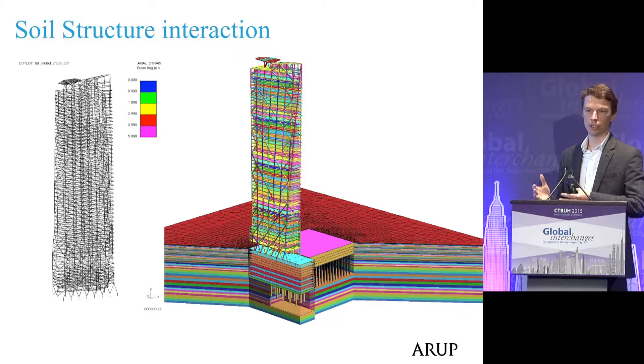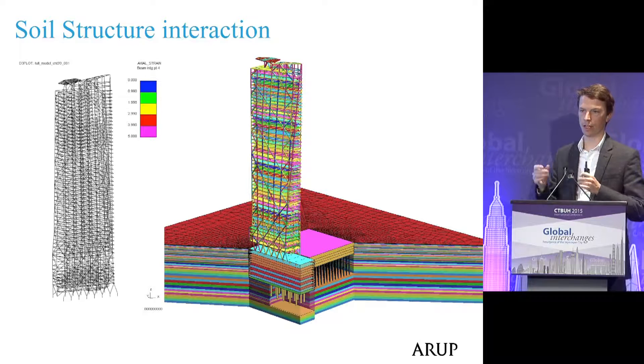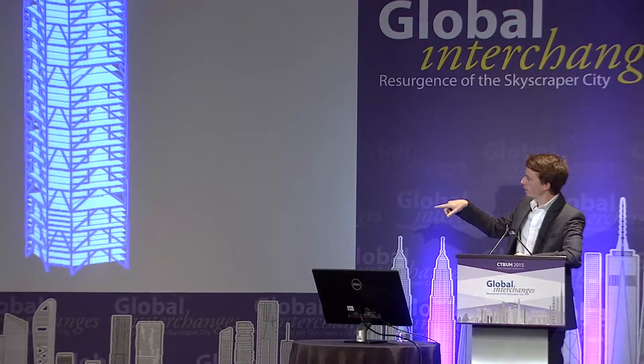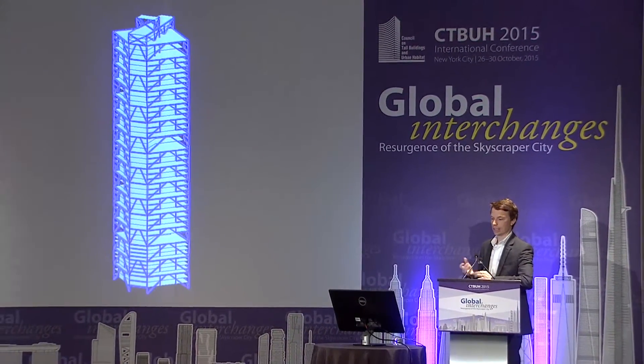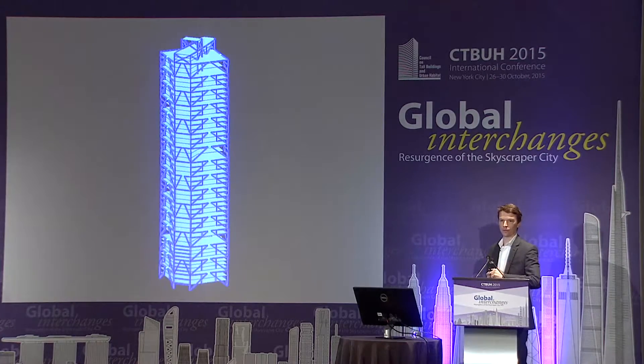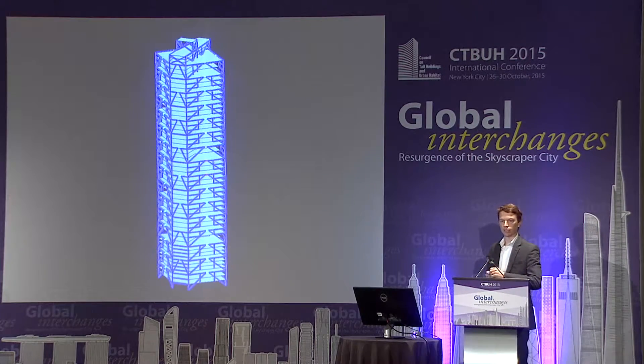We take recordings of real historic earthquakes and scale them to represent the real hazard in Mexico City at our specific site, then shake the model. This allows us to understand not what the code thinks will happen, but what will actually happen in a real event. In the video for Torre BBVA, you can see the building moving as the earthquake passes through, and we look at how energy is absorbed in those elements that light up — a key feature of protecting these buildings, finding ways to absorb energy that enable the architectural form and maximize views at these prestigious sites.